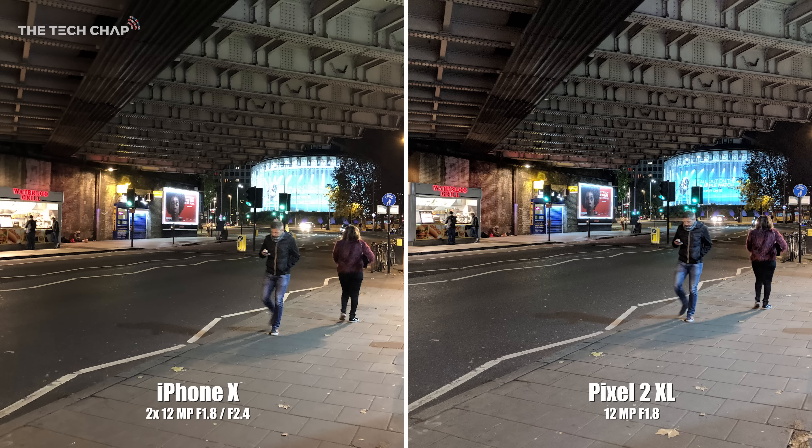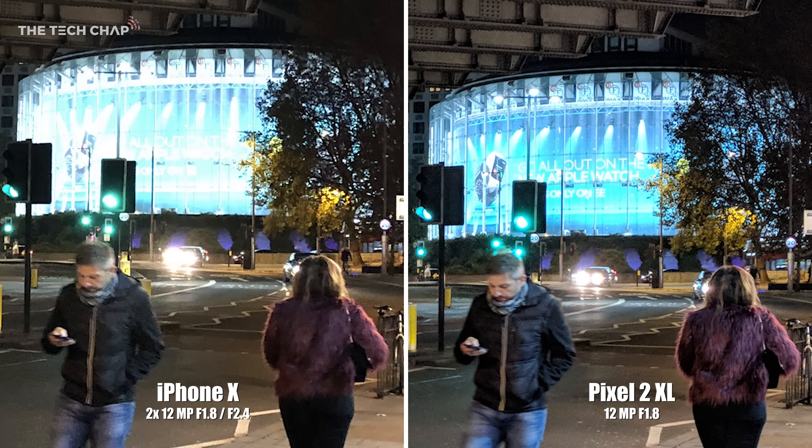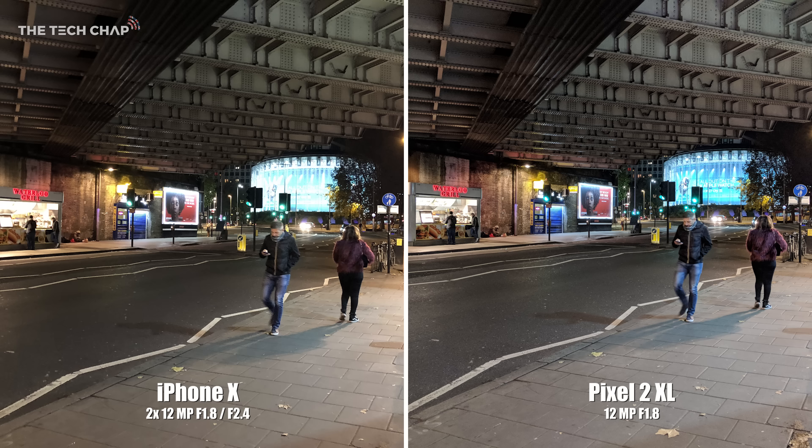Now let's move on to some low light shots, because this really shows off the Pixel 2's better dynamic range. The circular building on the roundabout is the BFI IMAX cinema, and it's almost completely blown out on the iPhone's shot, whereas it's much clearer on the Pixel. You can see the same thing in the Waterloo Grill food stall on the left — the Pixel 2 handles the bright and dark areas much better overall.